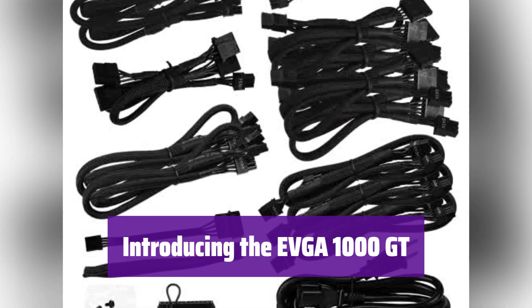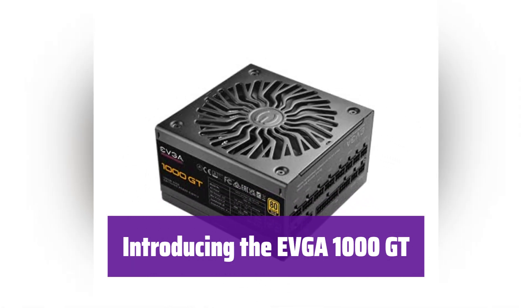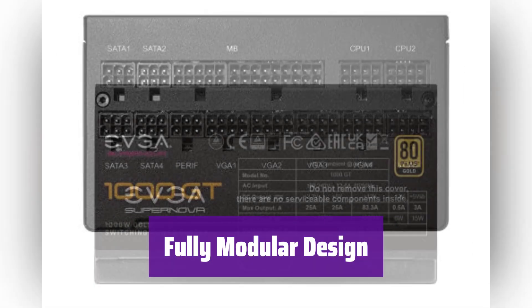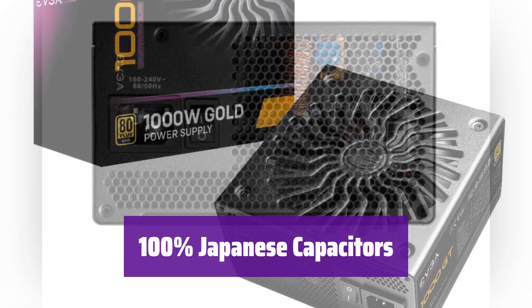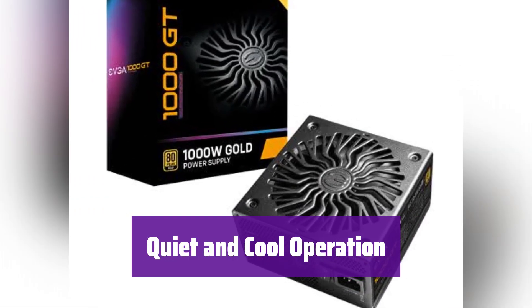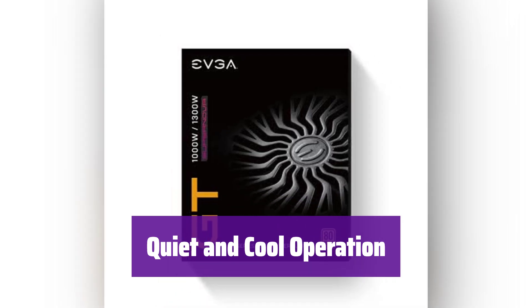Get ready to power your rig with the EVGA 1000GT power supply. It's 80-plus Gold certified for high efficiency and reliable performance. This power supply features a fully modular design, allowing you to connect only the cables you need, which reduces clutter and improves airflow inside your case. It uses only 100% Japanese capacitors, ensuring superior quality and long-term reliability — these components are built to last. The Fluid Dynamic Bearing Fan and Eco Mode keep it running quietly and cool, extending its lifespan.